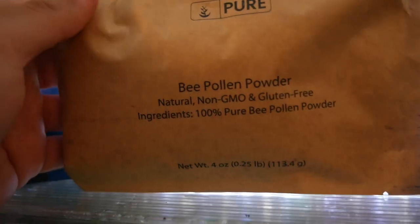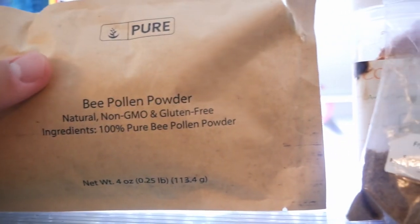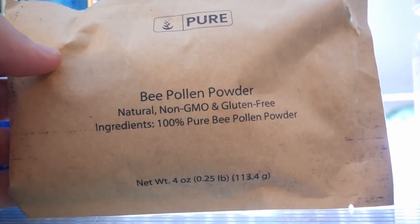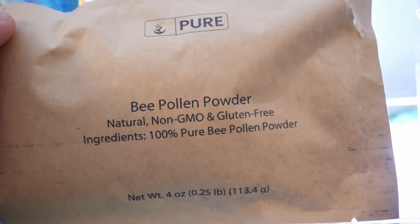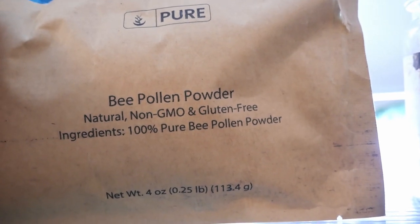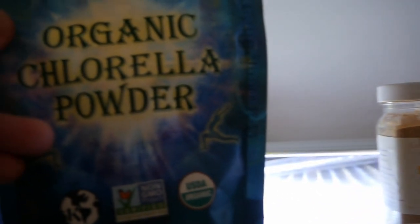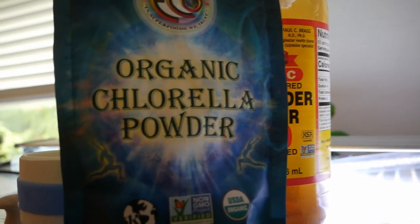This one might throw you for a loop — it's bee pollen powder. You may be thinking, why would I put bee pollen in my fish tanks? Well, bee pollen is just pollen that bees have collected. If you think about nature, pollen is part of microfauna and naturally occurring seasonally in a lot of waterways. Another thing that I like to feed, which I believe is a single-celled algae, is chlorella.